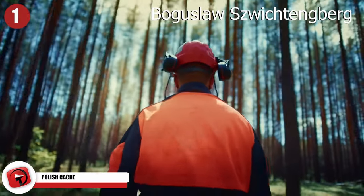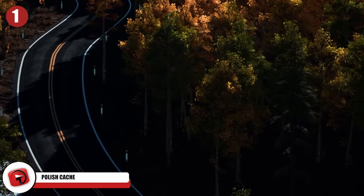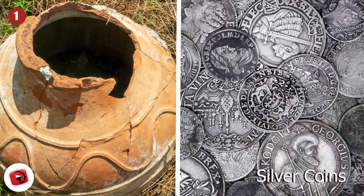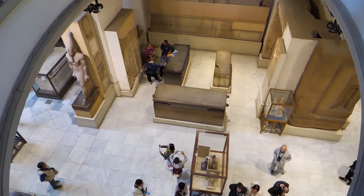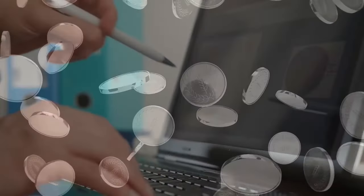Forestry worker Boguslaw Schwittenberg was out for his usual workday when he spotted something strange in the forest by the side of the road. After taking a closer look, he realized he had found something special — two clay pots filled with silver coins. Excited by his find, Schwittenberg immediately handed the hoard over to the local archaeological museum, and the race to figure out where the coins came from was on.